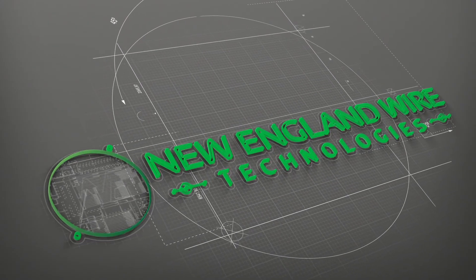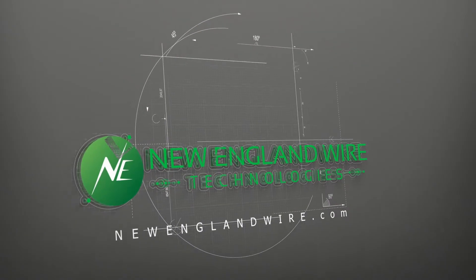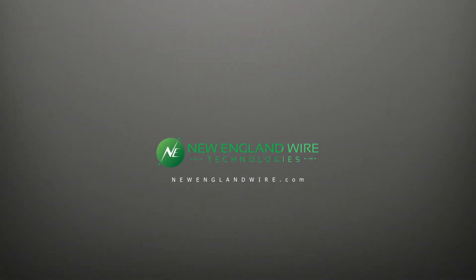We hope you enjoyed touring our electrical testing lab. If you have additional questions or require custom testing, please contact us at newenglandwire.com.